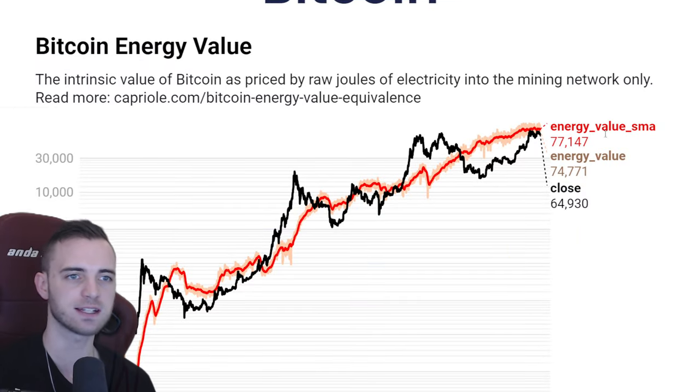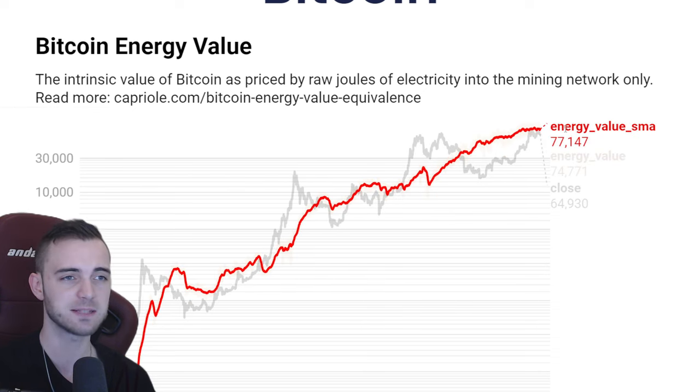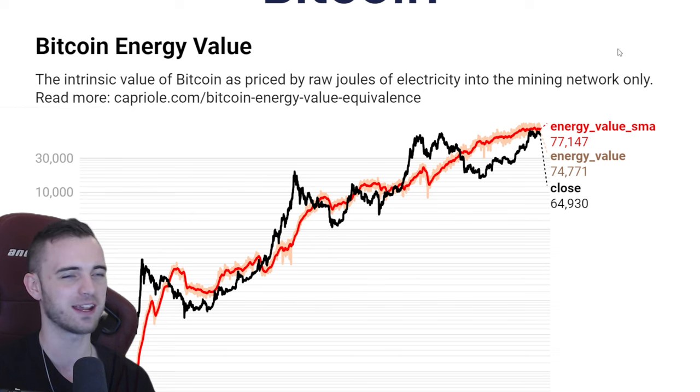But first let's talk about some on-chain stuff and the macro. Is Bitcoin still in the bull market? Is Bitcoin still bullish? Is it all over? Do we come down to 50k? Let's find out right here right now.